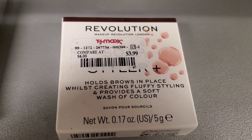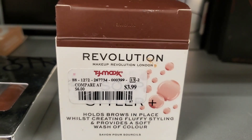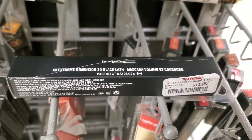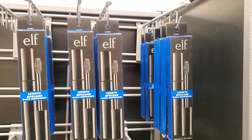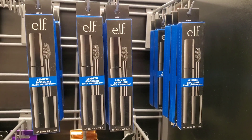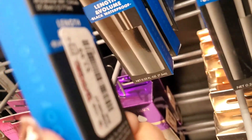They also had this new brow product from Revolution for $4 in the shade brown. They had this MAC Extreme Dimension 3D Black Lash mascara for $13, and also a bunch of these length and volume black waterproof mascaras from ELF for $3 each.